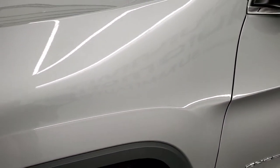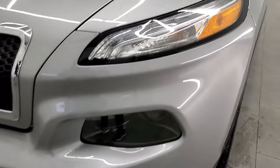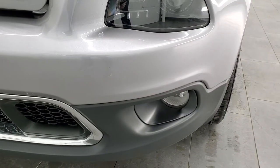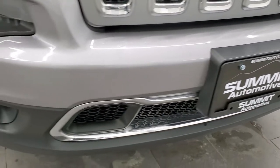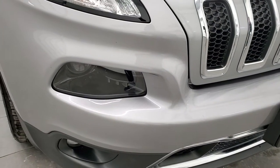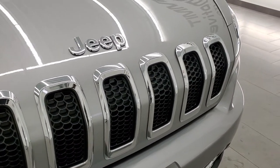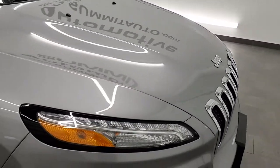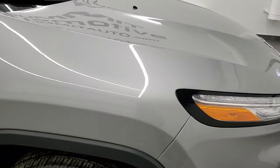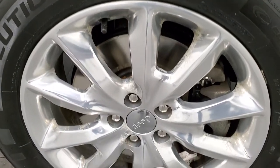Front fender is in nice shape. I didn't see any dents or dings in there. Comes with the LED running lights, the projector lamp headlamps, and the factory fog lights. Front bumper and grille are in excellent shape. No major dents, dings, or scuffs on there. Headlight lenses are nice and clear, and you do get the chrome-trimmed, seven-slotted grille. Chrome Jeep logo on there as well, and that hood is in excellent shape. Passenger side front fender, no dents or dings on there. And the passenger side rim, I didn't see any scuffs or scrapes.